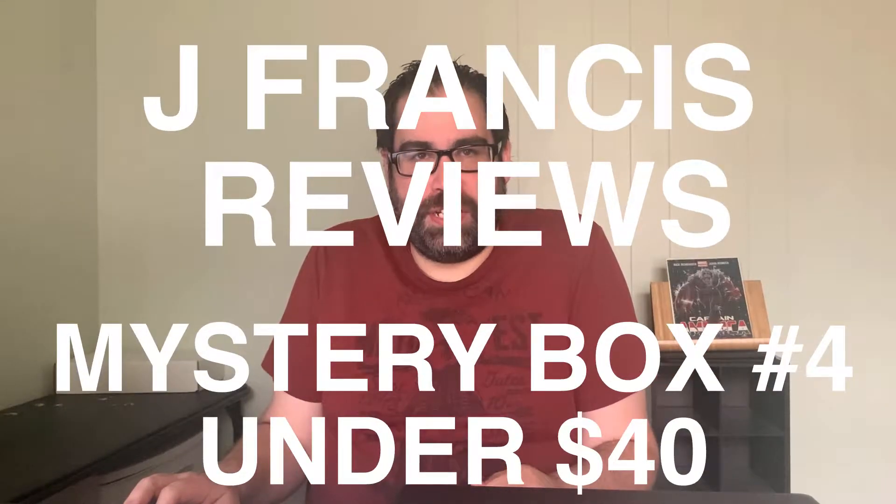Welcome back to another video of J. Francis Reviews, where we do unboxing of comics and mysteries and sometimes both. I'm very excited. What we have for you today is an individual purchase from eBay from someone called Comic Book Nerd.